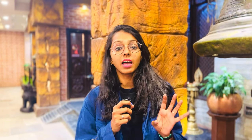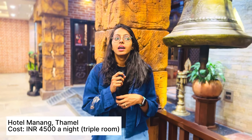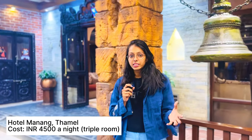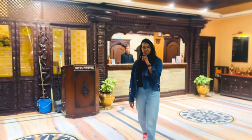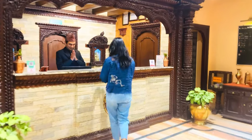We got into the car and headed to Hotel Manang. We arrived at Hotel Manang, which is located in Thamel market. The Thamel market is the most bustling market here — it is the most popular for nightlife, shopping, eating, everything. We reached at around 7 p.m. or a little after, and went inside to check in. Namaste!